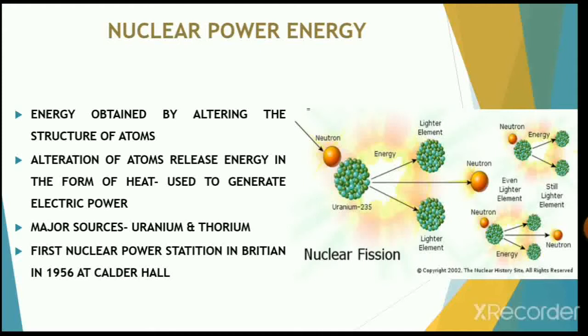For obtaining atomic power, a nuclear fission reaction is required, which takes place in a nuclear reactor containing a heat-producing core and a cooling system. Within the core, the atoms of the fuel are being split.